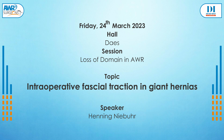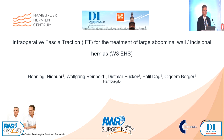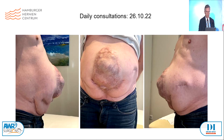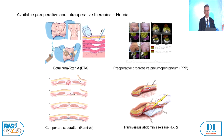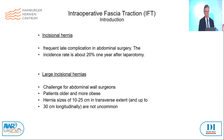Thank you for the invitation to be here. I will talk about intraoperative fascia traction, IFT, for the treatment of large abdominal wall hernias and incisional hernias W3. Incisional hernias are a frequent complication in abdominal wall surgery — incidence rate is about 20% one year after laparotomy — and they are a challenge for abdominal wall surgeons. Patients get older and more obese. Hernia sizes of 10 to 25 centimetres in transverse extent are not rare. The pathophysiology is due to lateralisation and shrinkage not only of the rectus abdominis muscles but also of the three obliques. The hernia becomes increasingly larger and can ultimately no longer be closed without tension.